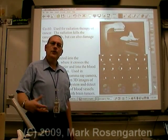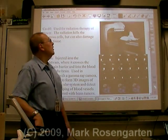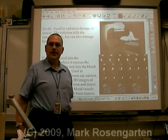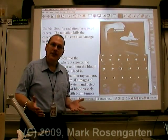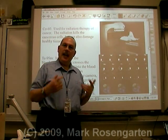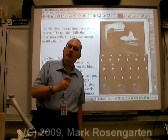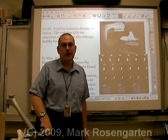Cobalt-60 is used as a source of gamma rays in gamma knife therapy. You can use it to kill cancerous cells. The downside is it can also kill healthy cells, but medical science has been able to get the beam of gamma rays down to a very, very fine point, minimizing the collateral damage to surrounding tissue.